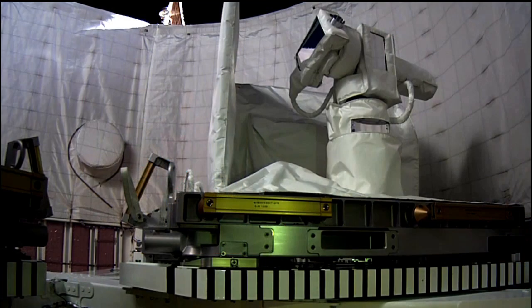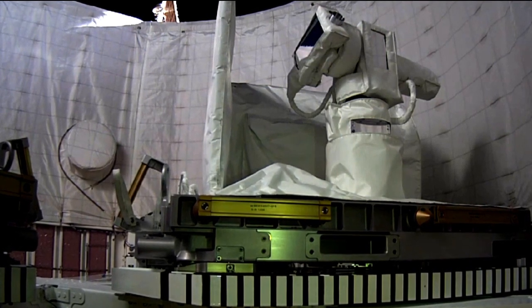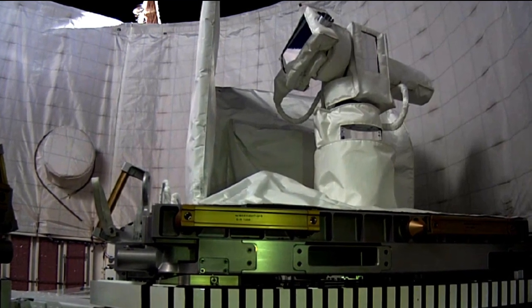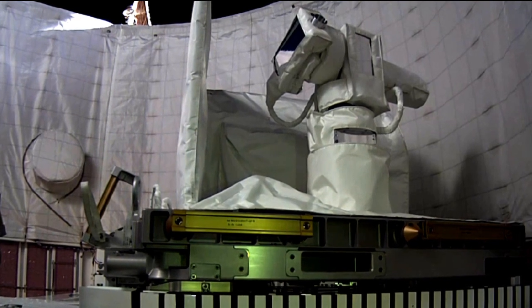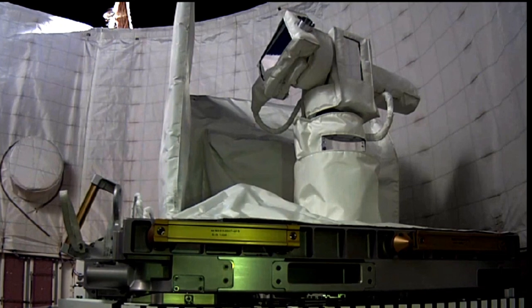There will be more tests after this first one. OPALS is a technology demonstration, and the whole point is to test out this technology, learn about it, and get answers so that a better, smarter, optimal communications system can be built for the future.